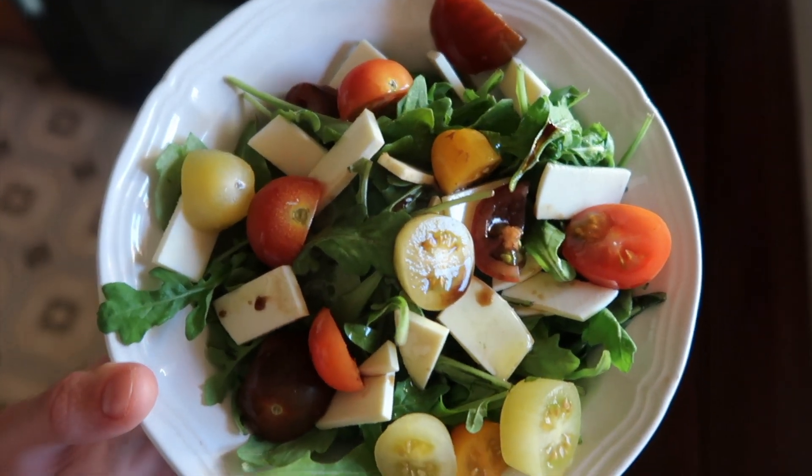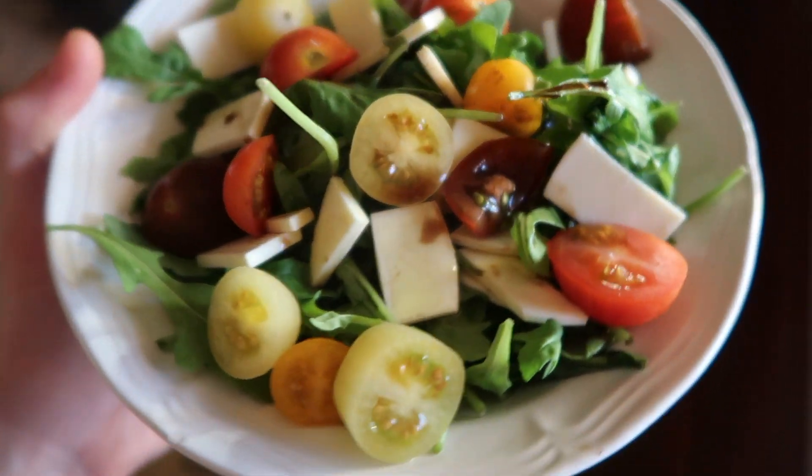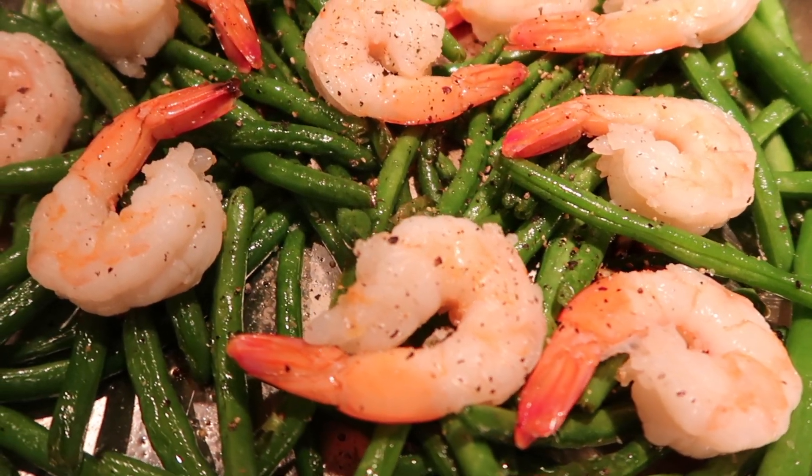I am back home. Joe is doing a virtual NFL draft thing with his friends right now, which starts right now, so we are going to have dinner together once he's done. But I am extremely hungry, so I'm going to make myself a little appetizer. I just have a bed of arugula, some tri-colored tomatoes, vegan mozzarella cheese, balsamic vinegar and oil. For dinner, I am going to cook up some jumbo pre-cooked shrimp and some green beans.